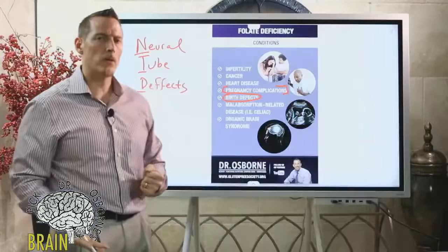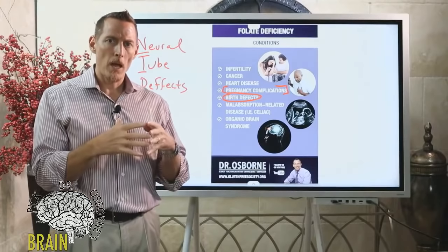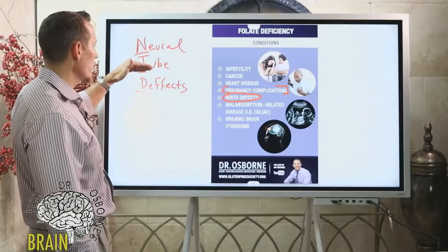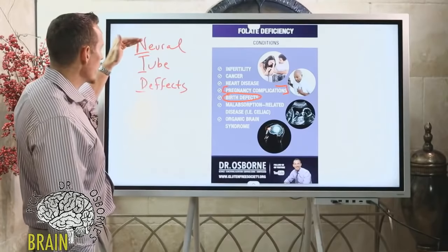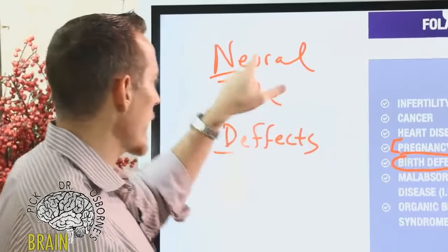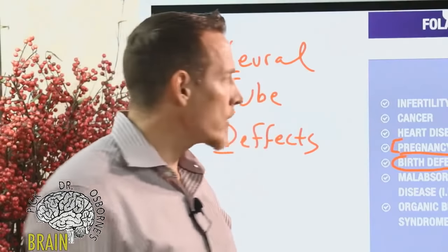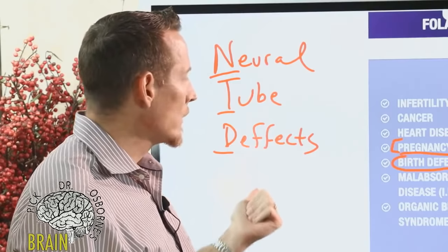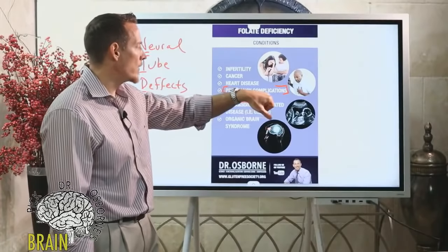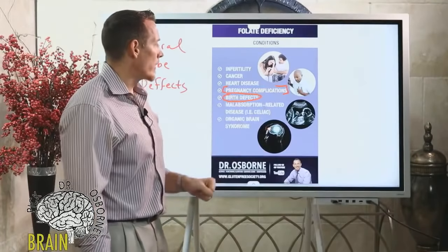Neural tube defects include diseases like spina bifida and cleft palate. When a baby is growing inside the mother, the neural tube matures and properly forms — but folate deficiency leads to DNA damage that contributes to these defects. Some children are born with tongue tie, which could potentially be from the mother having low levels of folate during pregnancy.